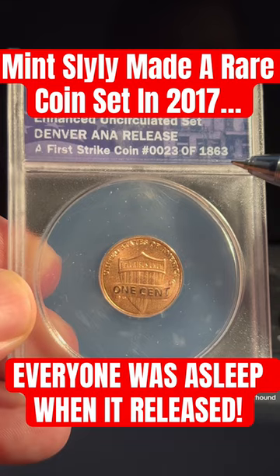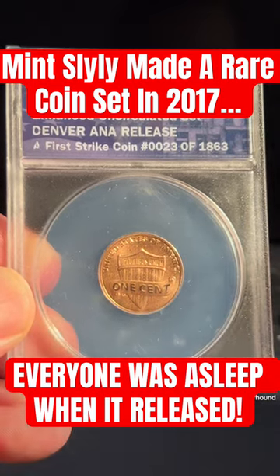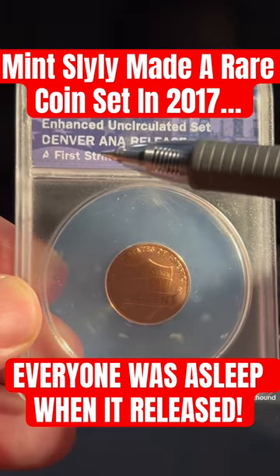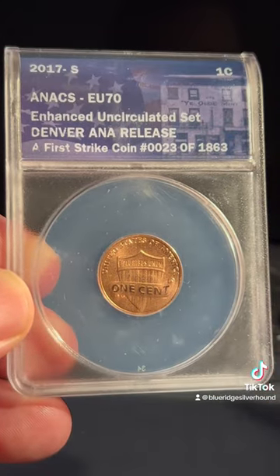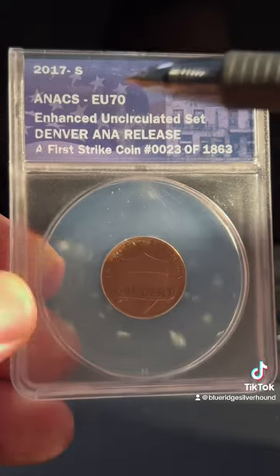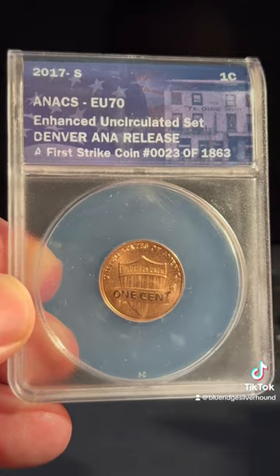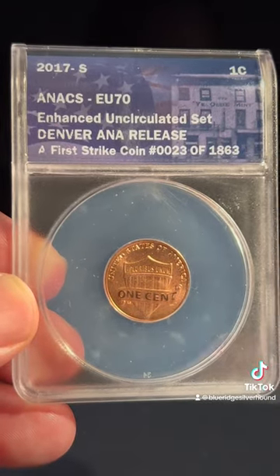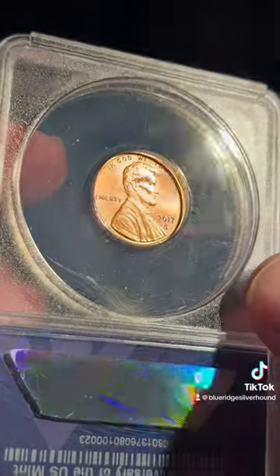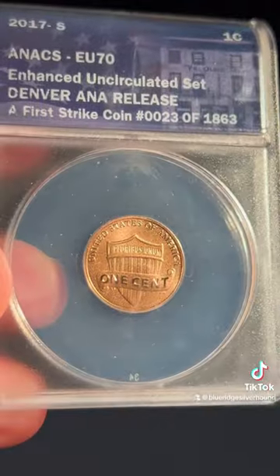They actually withheld 1,863 sets — the first 1,863 sets ever produced by the Mint — and gave them to the Denver ANA during that event to promote, and all the coins were graded by Annex. This is set number 23, so it's part of the first two dozen made. Only 225,000 of these specialty enhanced sets were produced, and as you can tell, they look a lot different than the standard Lincoln cent.